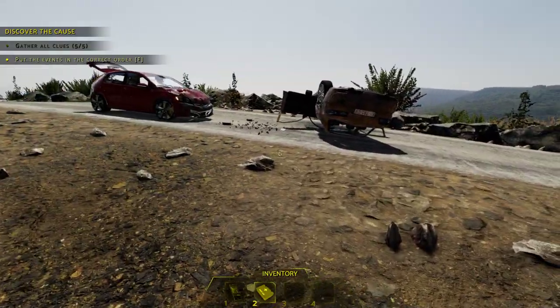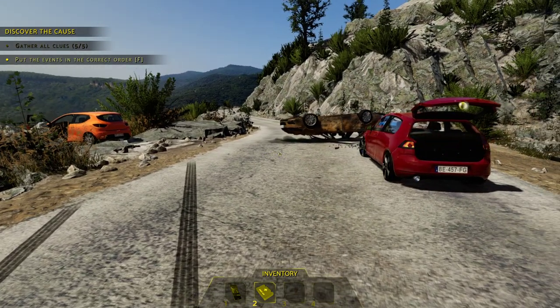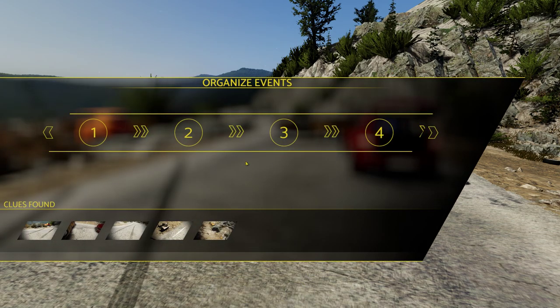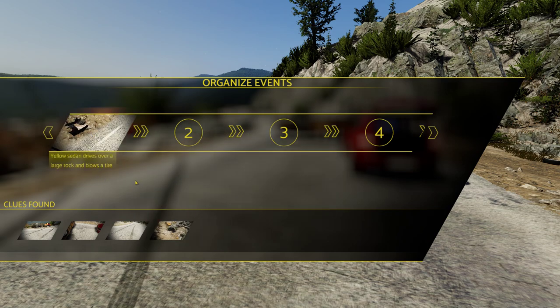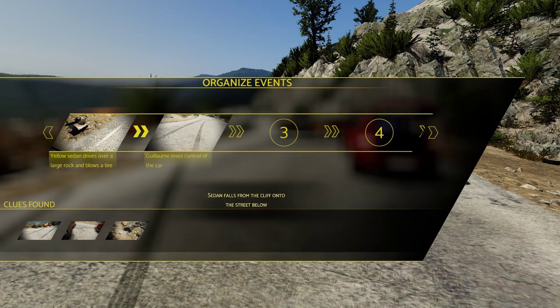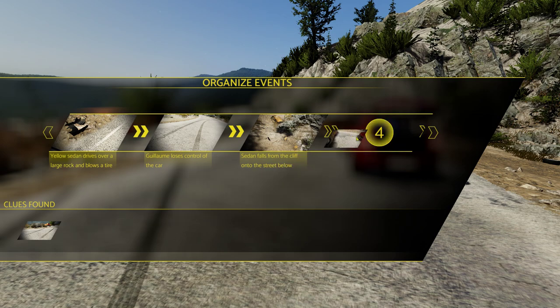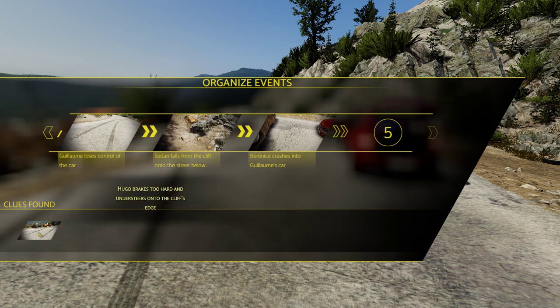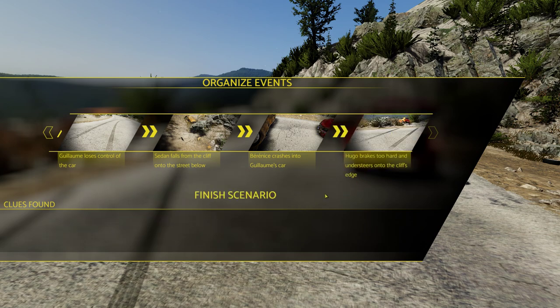Now we piece it all together. Standing over the whole collision scene, press F to reconstruct events. The rock started it all, then the sedan loses control, falls from the cliff, crashes into the car below, and finally he brakes hard and understeers onto the cliff edge. When it says 'Finish,' you know you were successful.